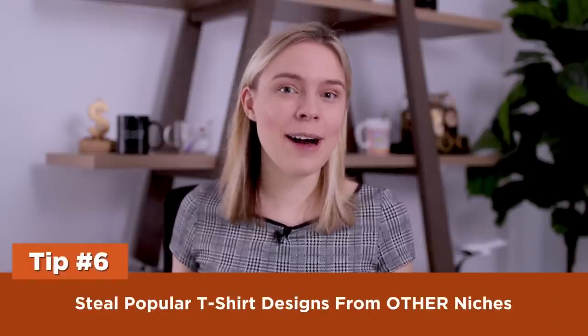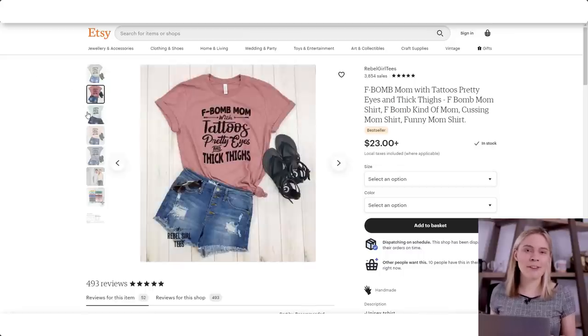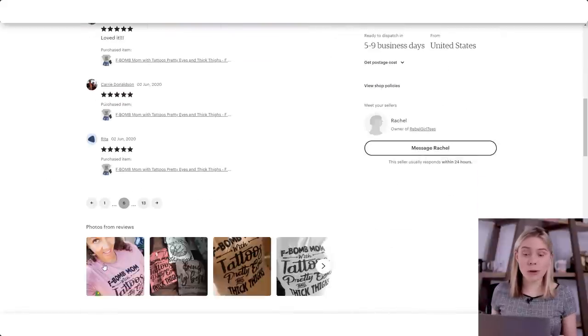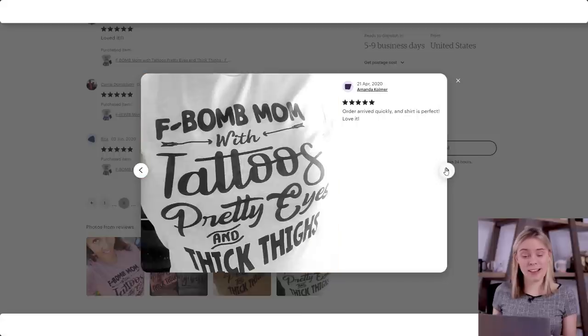Tip six: steal popular t-shirt designs from other niches. I was having a conversation with someone who wanted to create a coffee-themed t-shirt, and he said he'd go look for coffee-themed t-shirts. But why just coffee t-shirts specifically? What's even better than that is finding the most popular t-shirts in general — even if they have nothing to do with your chosen niche — and then thinking about clever ways to take the visual design, text layout, and overall attitude, and combining it with a phrase aimed at your niche. If you want to create a coffee-themed t-shirt, don't just research coffee-themed t-shirts. Research popular designs in general and use them as inspiration to create your own niche design.